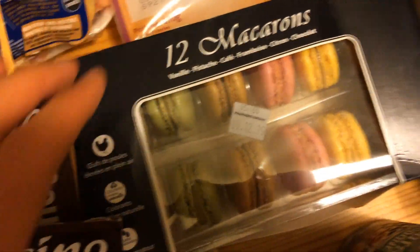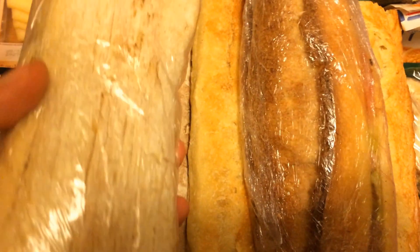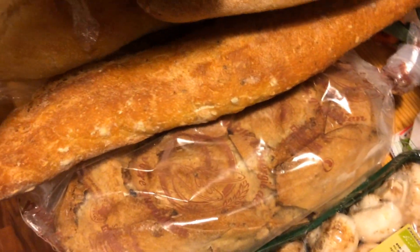Quelques macarons du 9 décembre. Des escargots — ça ira très bien avec le foie gras pour faire notre repas de Noël, avec aussi le boudin. Ça, c'était dans une boulangerie. On a récupéré un sandwich, deux sandwiches, plusieurs pains.